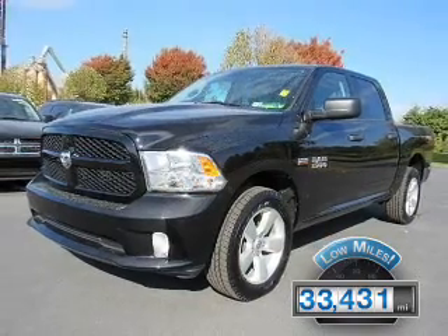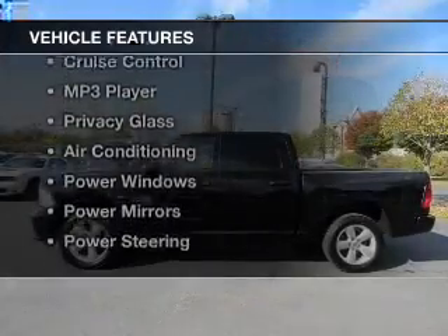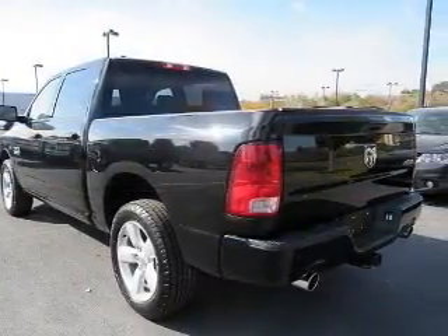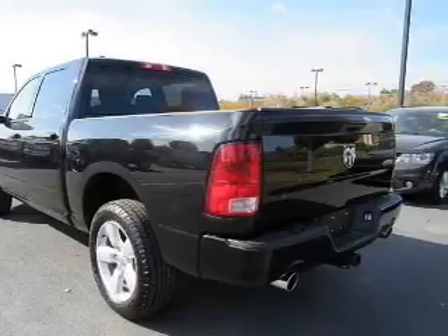The features include alloy rims, cruise control, an MP3 player, privacy glass, air conditioning, power windows, power mirrors, and power steering.